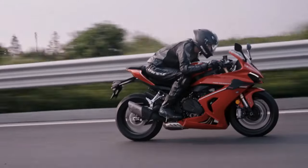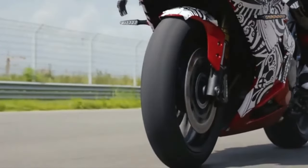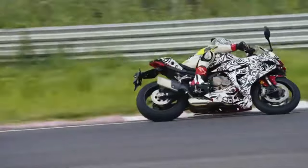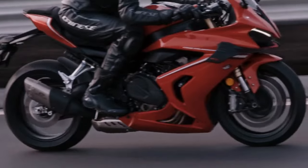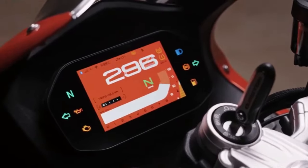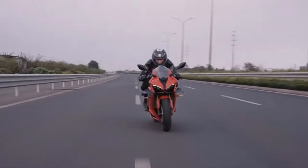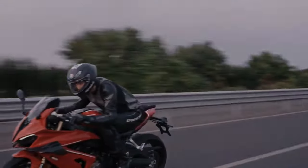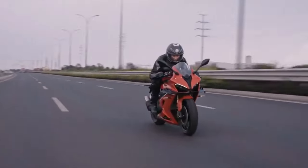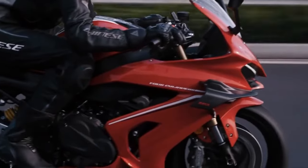The design of the SRK 800RR is a testament to aerodynamic efficiency and aggressive styling. Its sleek, aerodynamic bodywork is crafted to minimize drag and enhance stability at high speeds. The design language combines sharp lines with functional elements, ensuring that the motorcycle is not only visually stunning but also optimally functional.